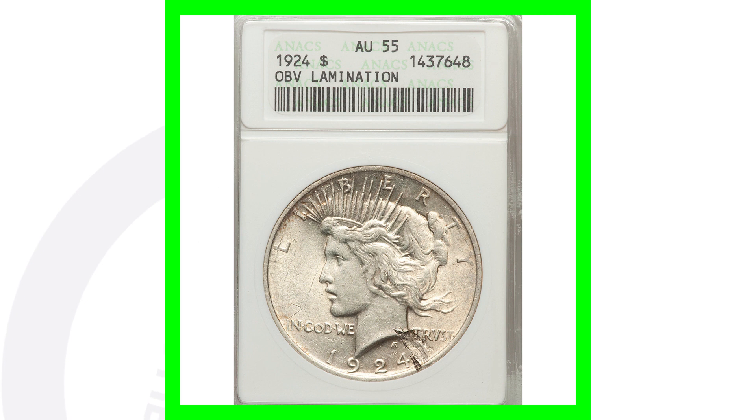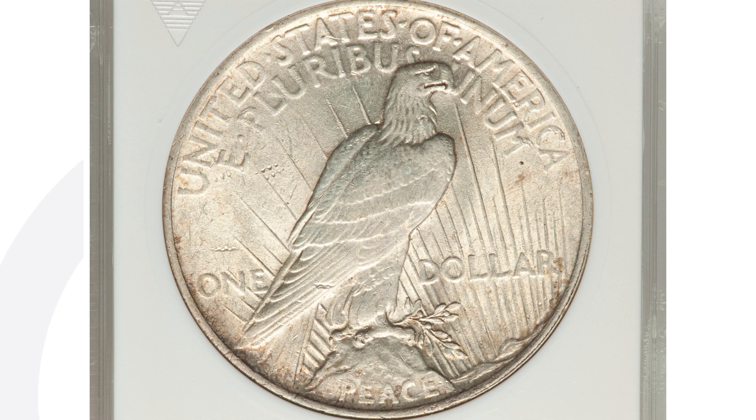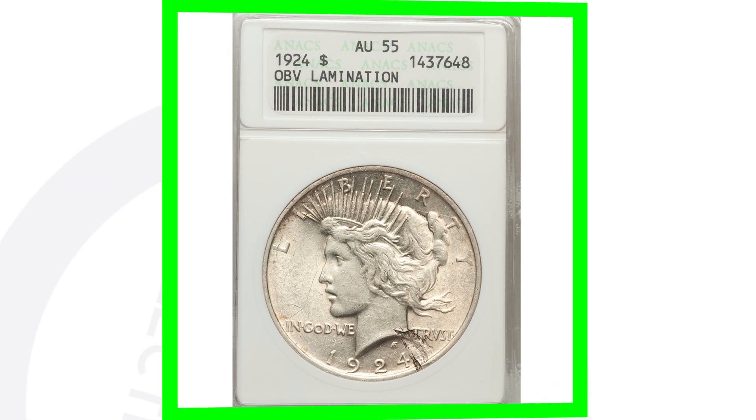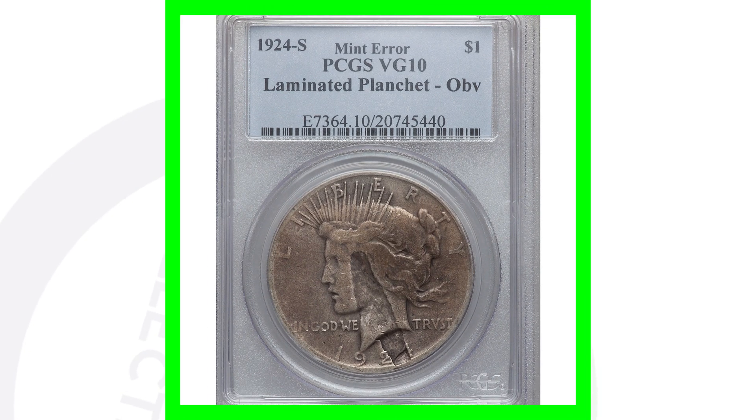Here is another mint error graded by NGC at AU55 — a 1924 Peace Dollar with a lamination on the obverse. As we zoom in, you'll see it next to the date. You can look for laminations on all kinds of coins, not just silver Peace Dollars — pennies, nickels, all kinds. This coin only sold for around $50; in better condition it could have sold for a bit more. Moving on to a 1924-S mint mark.